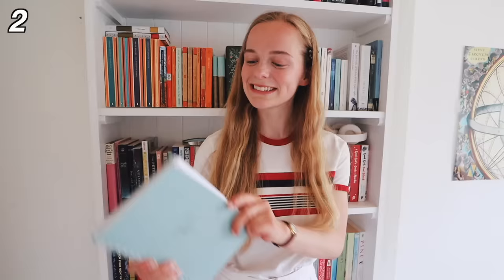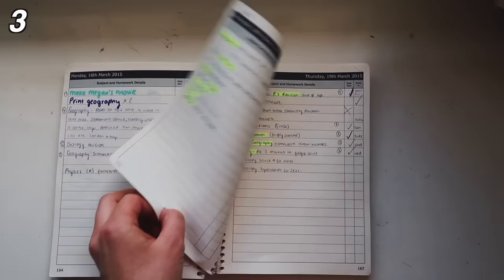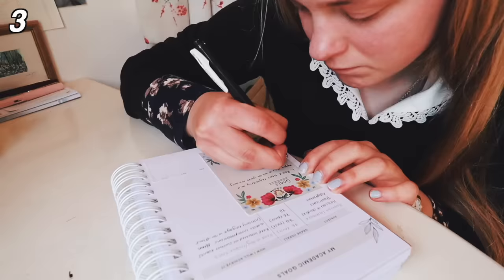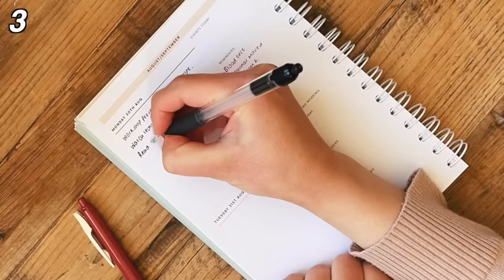Number three is an academic planner. My academic planner is my best friend during the academic year. I've always used an academic planner, as far back as I can remember. I use this for writing out my daily to-do lists but also planning to-do lists ahead for the week ahead and in the holidays. I prefer writing up my to-do lists by hand as opposed to typing them.